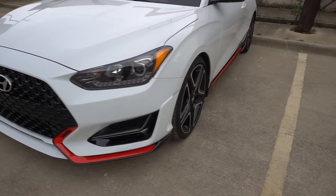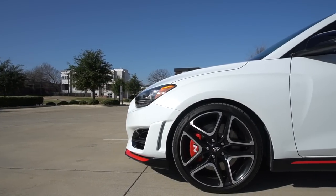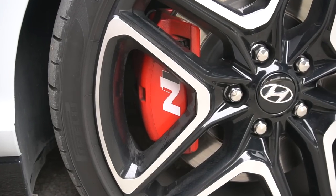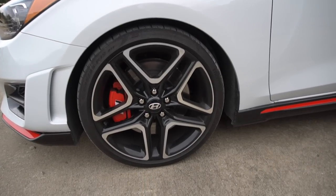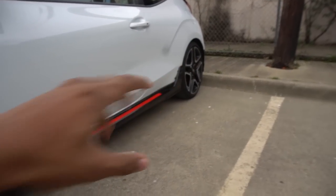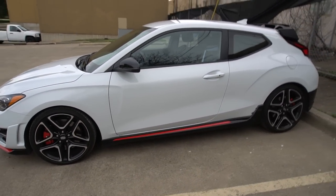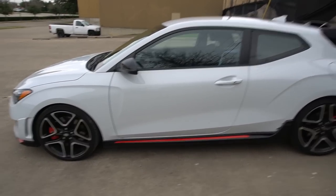Coming to the wheels, you have 19-inch wheels with a black machine finish — I think they look great. Hiding behind them are your N-branded brake calipers, which is really cool. Everything is wrapped in Pirelli P Zero tires, 235/35 front and rear — the same setup all around. From a profile view, the wheels make the car look fantastic. I just think it's an awesome looking vehicle.